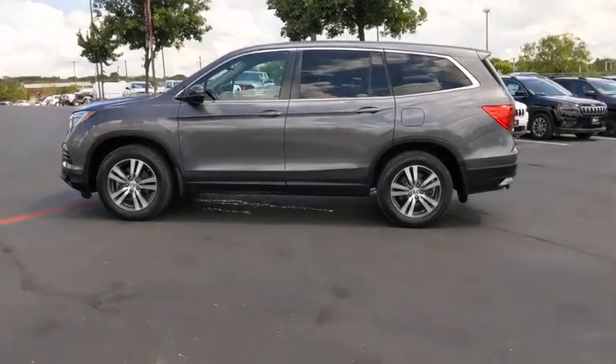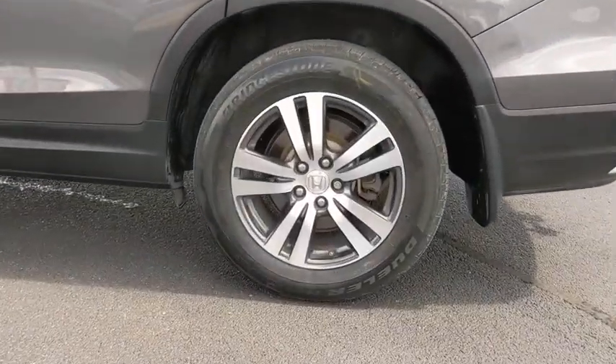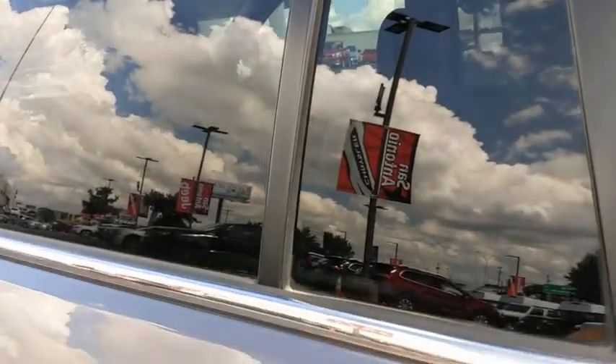Premium wheels. Dual airbags. Power steering. Four-wheel disc brakes. Cruise control. Power windows. Compass. Electronic stability control.